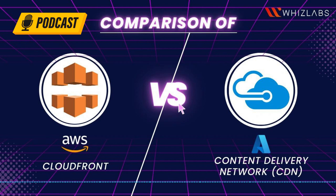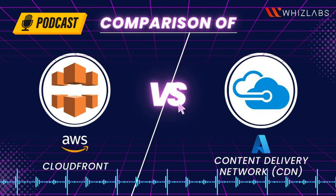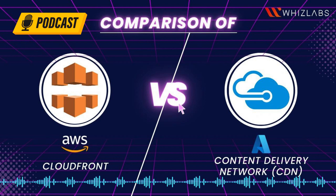Hope this podcast helps you get a clear picture of Amazon CloudFront versus Azure CDN. Both are widely used cloud-based content delivery networks, and the demand for professionals with skills in these areas is growing due to the increasing popularity of cloud-based services and the growing importance of fast and reliable delivery of web content. Comment your views about this podcast and stay tuned for the next one.